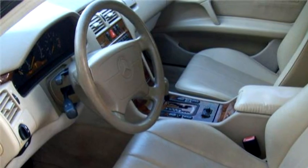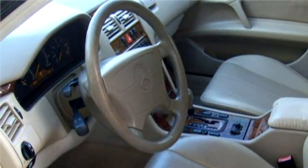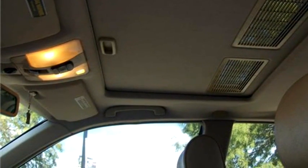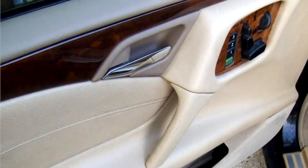Exterior color is black. Interior color is tan. It has six cylinders. Engine size is 3.0 liter L6 DOHC 24V Turbo Diesel.